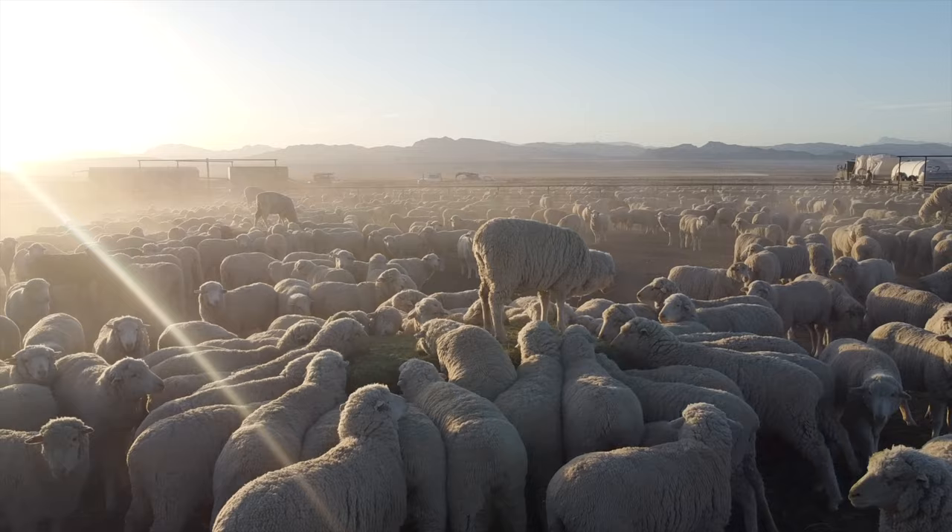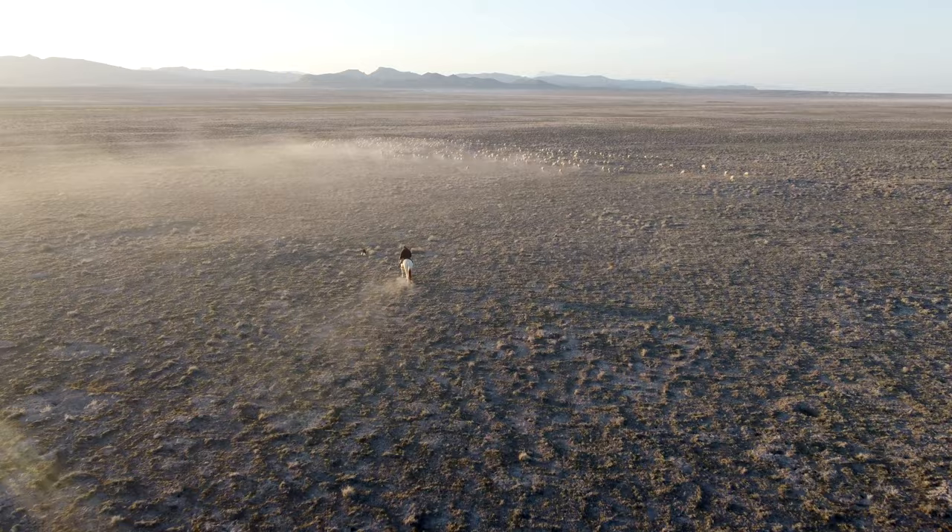With all the wool loaded and sheep done for the day, we fed the ones that were going to stay in the corral and be shorn the next day, and gathered the ones that were already done to get them back on the range on good feed.